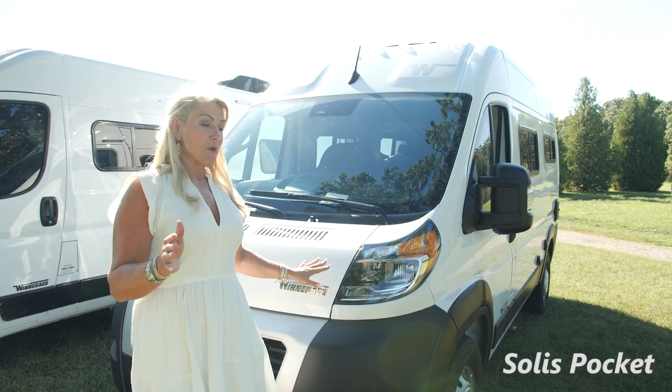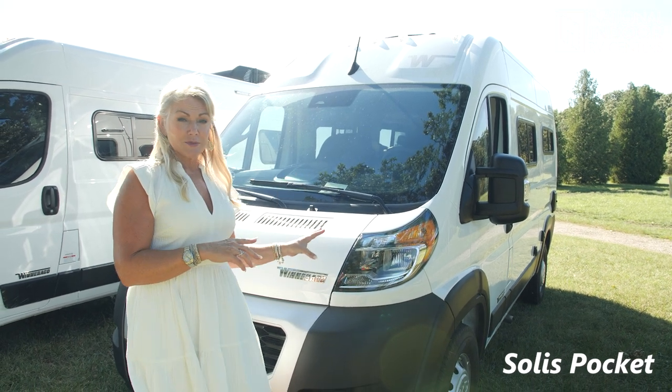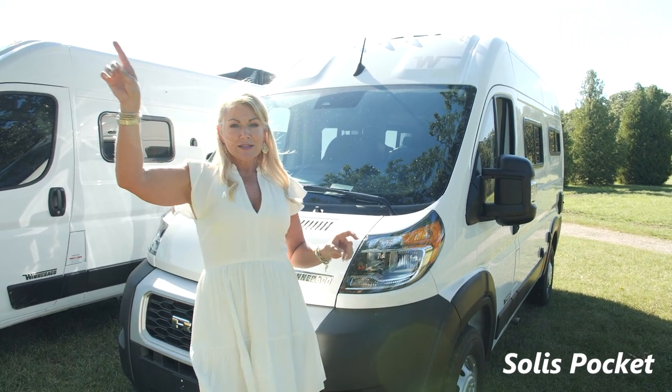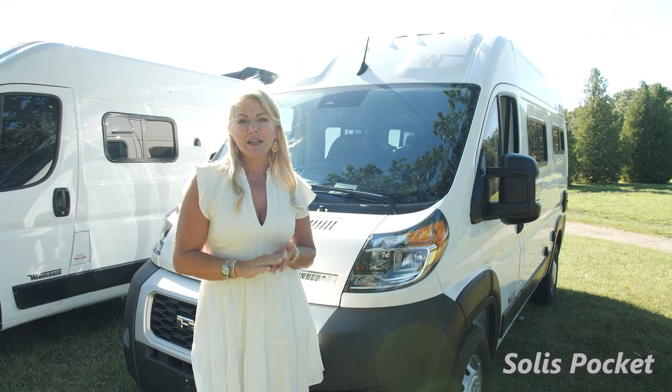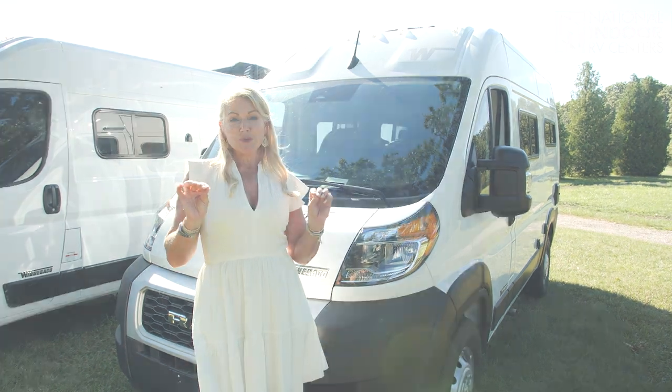Behind me is the Solus Pocket. Last year, I did a full length video on the pocket on this floor plan, so I'm going to link that here. But basically, if you want to get into the B van life, this is the most cost effective way to get into it.